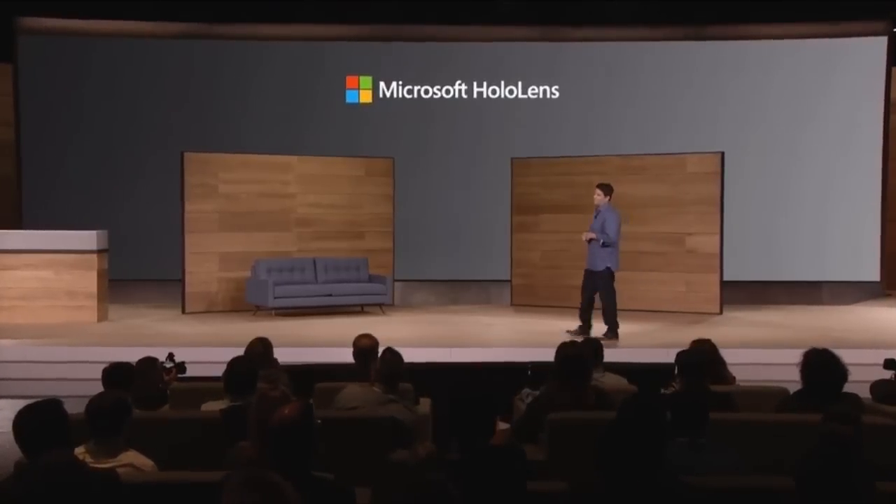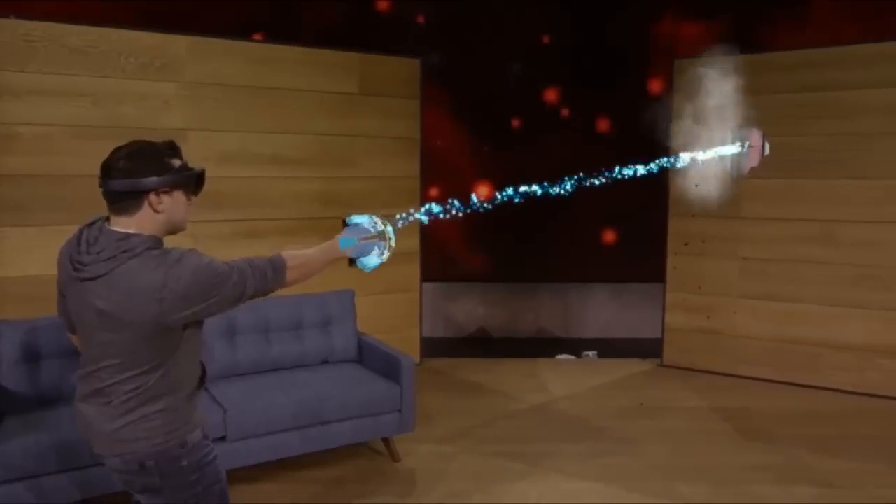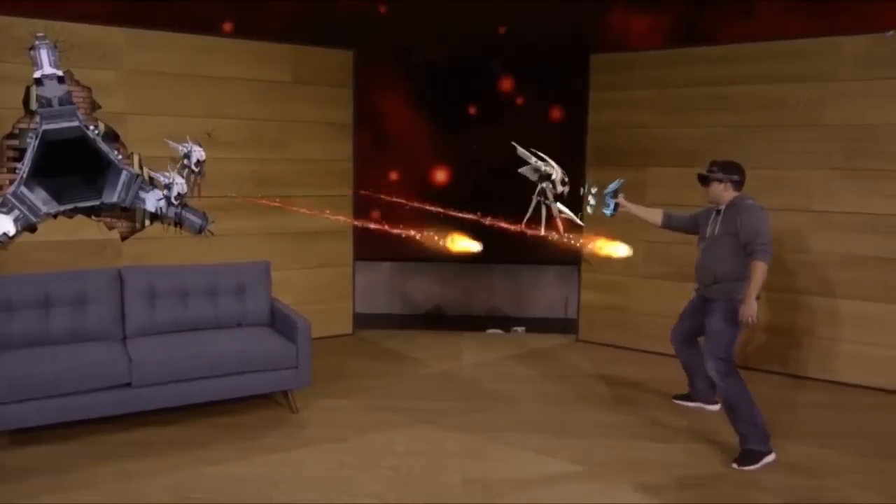Next came HoloLens. They showed off mixed reality gaming through the game Project X-Ray. This lets you shoot stuff with your hands, have monsters coming out of the wall and things like that. It looks really great.